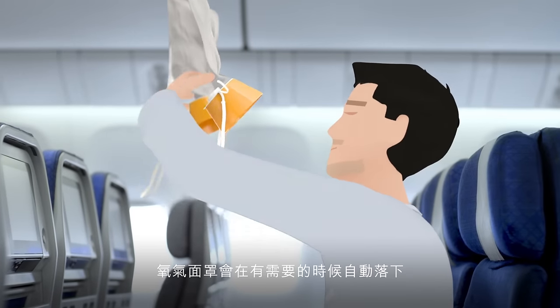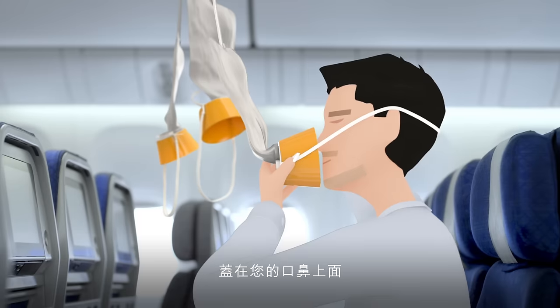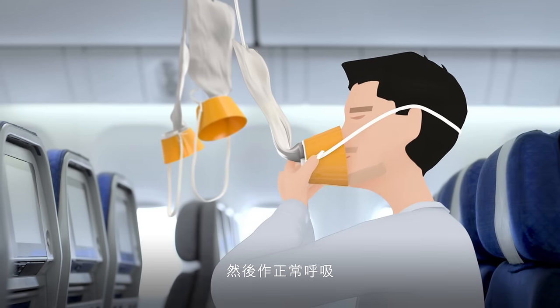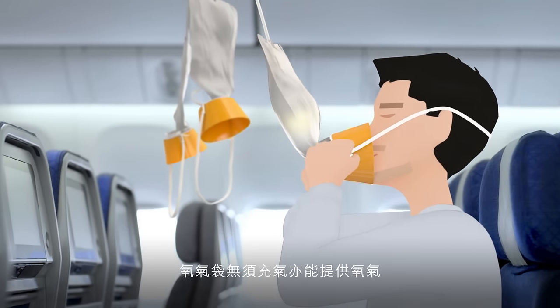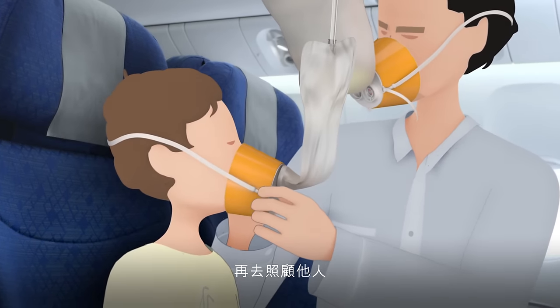Oxygen masks will drop automatically if they're needed. Pull the mask down firmly. Place it over your nose and mouth. Adjust it to fit and breathe normally. Oxygen will flow without the bag inflating, and ensure that your own mask is fitted correctly before helping others.